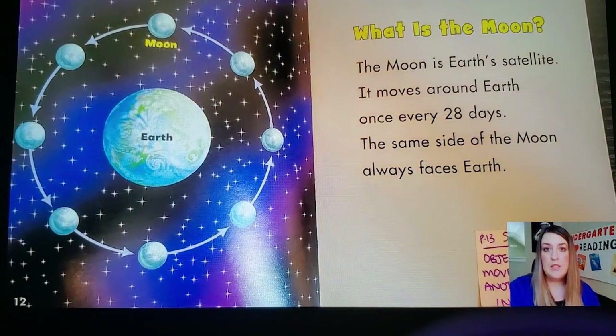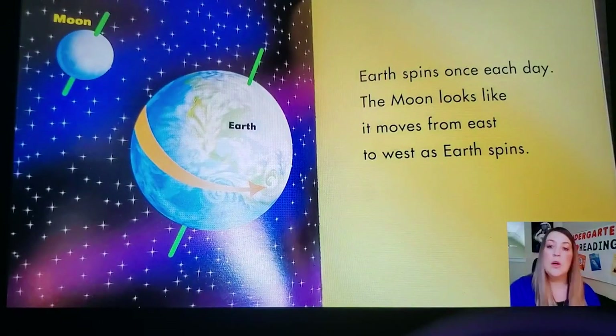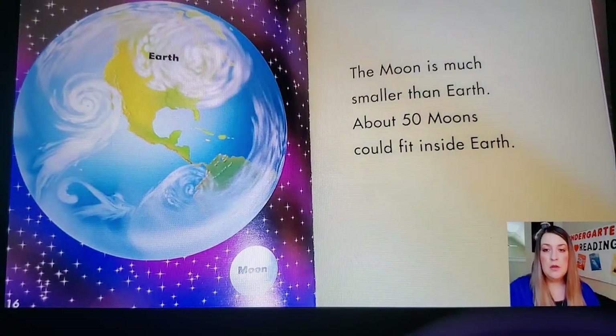What is the Moon? The moon is earth's satellite. A satellite is an object that moves around another object in space. The moon is earth's satellite. It moves around earth once every 28 days. The same side of the moon always faces earth. Earth spins once each day. The moon looks like it moves from east to west as earth spins. The moon is much smaller than earth — about 50 moons could fit inside earth.